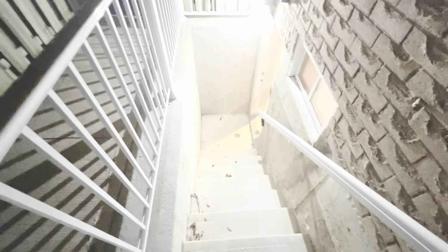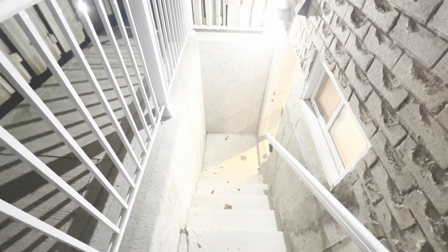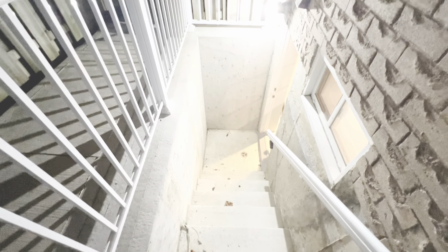Welcome to 2370 Denvale Drive in Pickering. Today we're bringing you a two-bedroom legal with permits basement apartment. It's a beautiful, new apartment. Come and let's have a look.